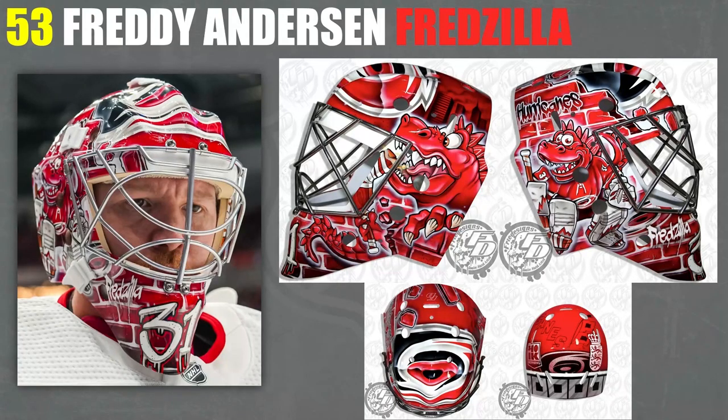53, I've got Freddie Andersen's Playoff Mask — the Fredzilla mask. Could it be better with maybe something else going on at the top instead of just placing the Hurricanes logo on there? Maybe. But the Hurricanes logo does look really good on there — it gives me similar vibes to that Jake Allen one, very generic but very clean. The Fredzilla stuff is great — I really like that. It's awesome.